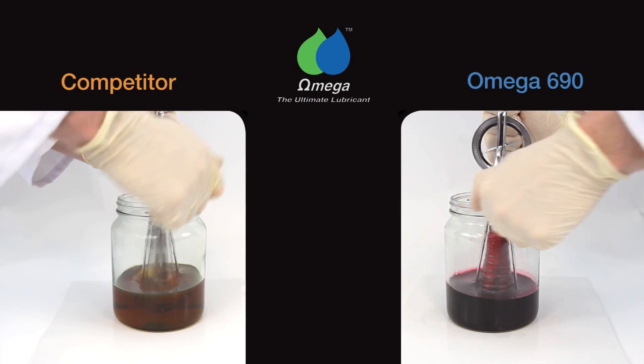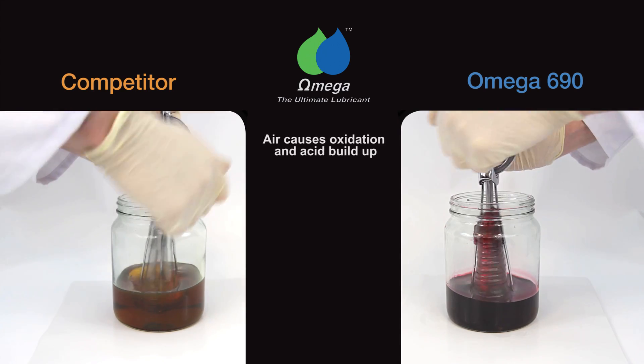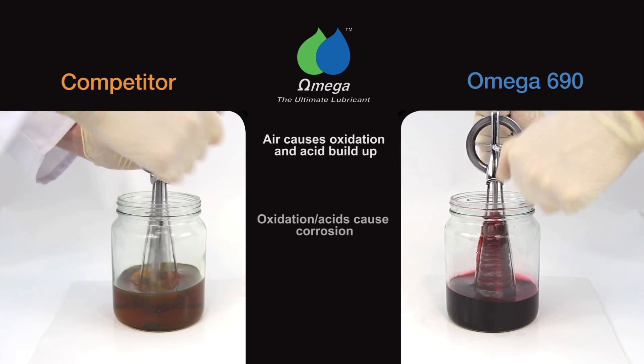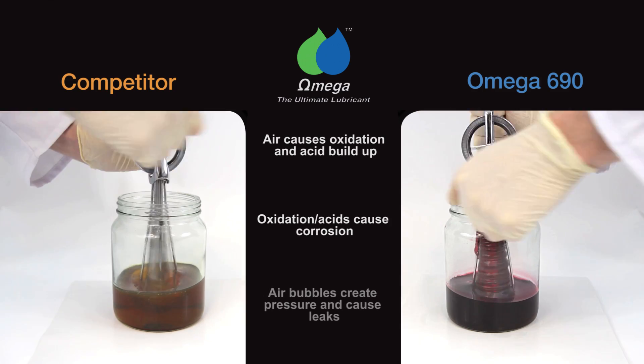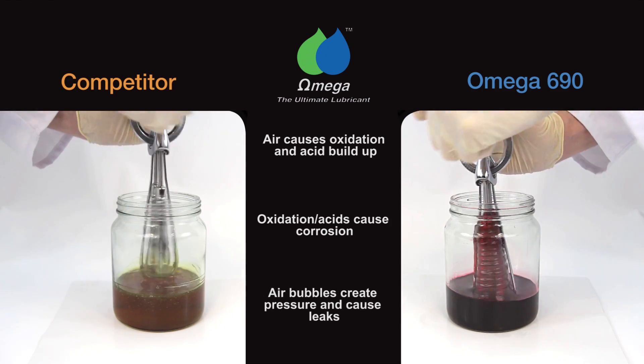One feature of Omega 690 is that it does not cause a build-up of air bubbles. Air causes oxidation and acid build-up, and oxidation and acids cause corrosion. Air bubbles also create pressure and cause leaks.